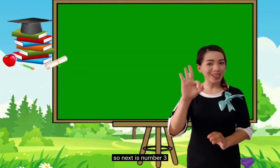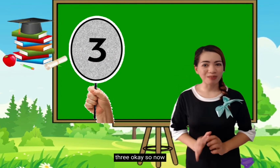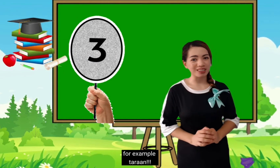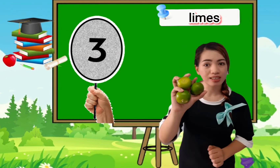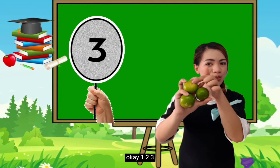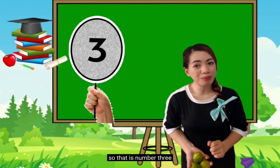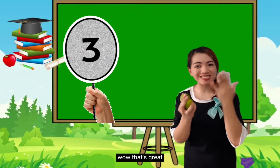So next is number 3. Once again: 3. So now, 3 means it is more than 2. For example — ta-da! — these are limes. Will you help me to count? 1, 2, 3. How many? 3! Very good! So that is number 3.